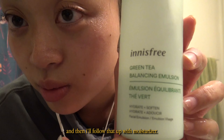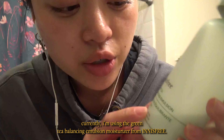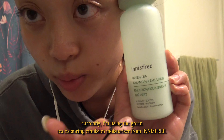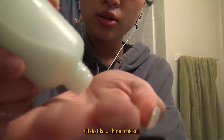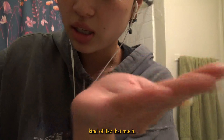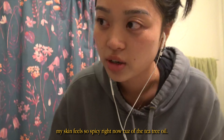Then I'll follow that up with a moisturizer. I love Innisfree. Currently I'm using the Green Tea Balancing Emulsion Moisturizer from Innisfree — it's almost running out so I need to get more soon. I'll do about a nickel-sized amount, and moisturizer you can rub. My skin feels so spicy right now because of the tea tree oil.